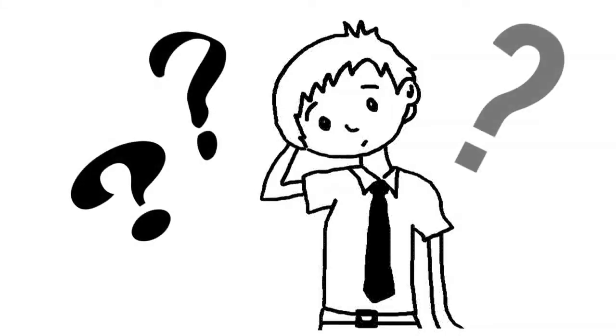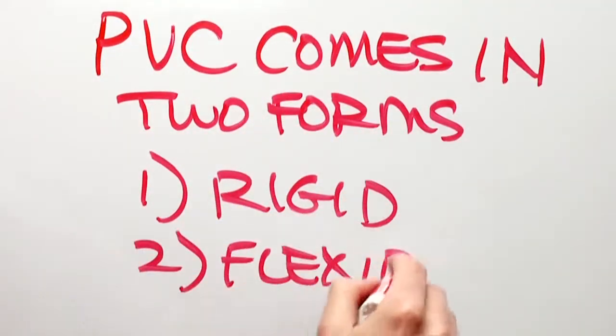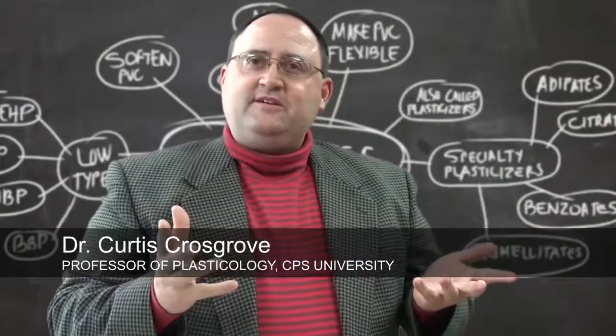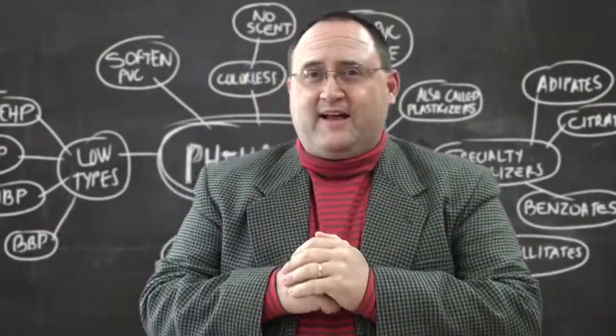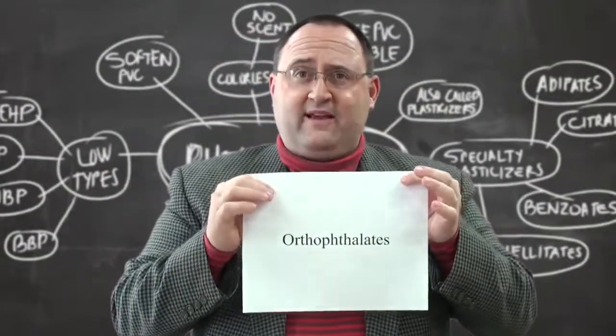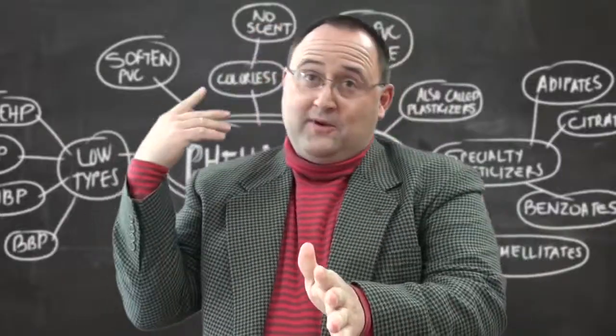So where did this bad rap come from? PVC comes in two forms: rigid and flexible. PVC is made flexible by additives called phthalates. Phthalates are a class of mysterious liquids — they lack color and scent, yet when added to typically dense PVC, they make the plastic soft and flexible. Some additives, namely orthophthalates, have been discontinued in North America and Europe due to their potential health risks.